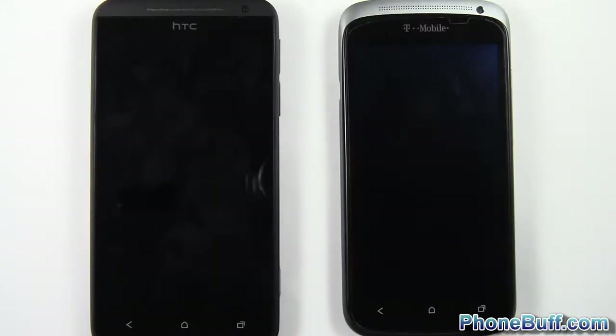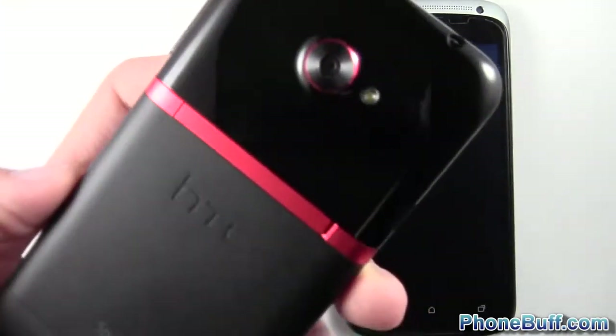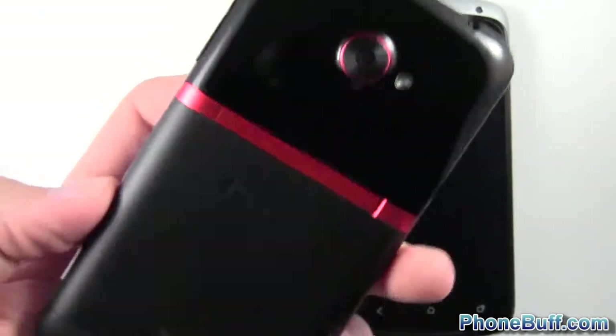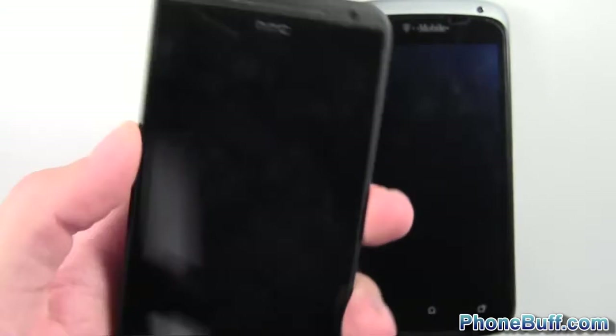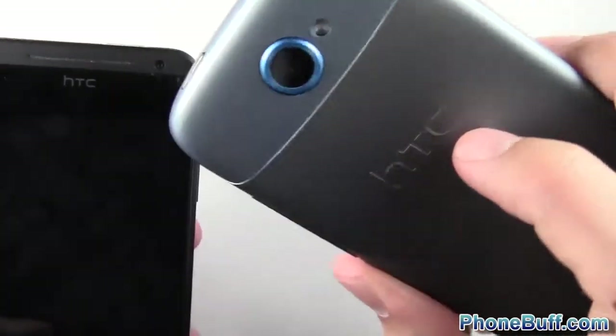Hey guys, Davey here from phonebuff.com. In this video we're doing a speed comparison test between the HTC Evo 4G LTE from Sprint — Sprint's variant of the HTC One X — against T-Mobile's HTC One S on the right.